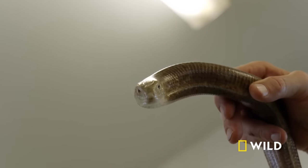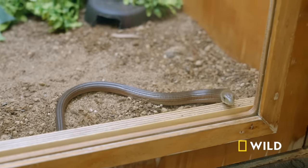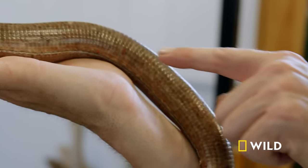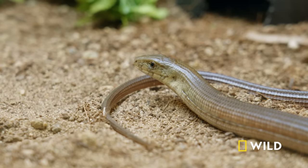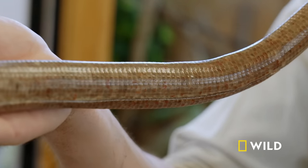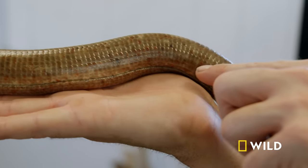They have a ferocious appetite. The two we have here, they are hungry all the time, especially the big girl. If you have a look at his body structure, you may see a line that runs all the way along his body. This is an expansion line. It gives them the ability to expand their body when they're having a deep breath or swallowing a large item of food.